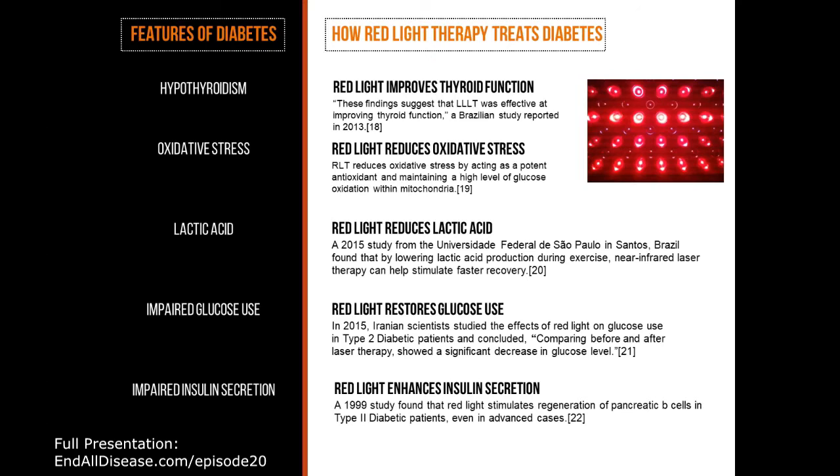Fifth feature of diabetes: impaired insulin secretion. This one's pretty amazing. A 1990 study found that red light stimulates regeneration of pancreatic beta cells in type 2 diabetic patients, even in advanced cases. So even in advanced diabetes, by shining red light on the beta cells of the pancreas, it will stimulate their regeneration, thus stimulating healthy cells that can once again secrete insulin.